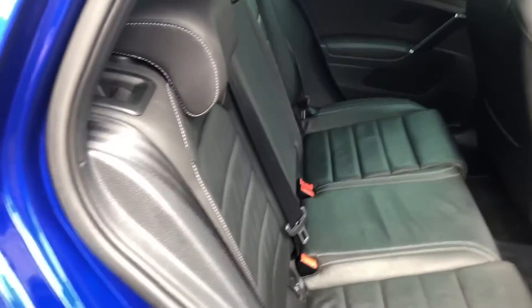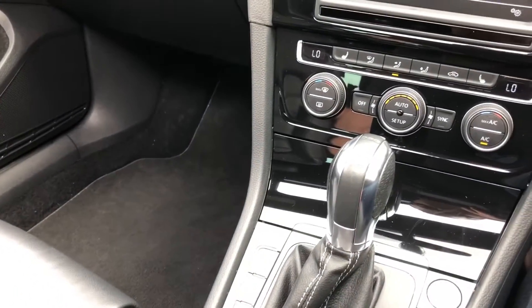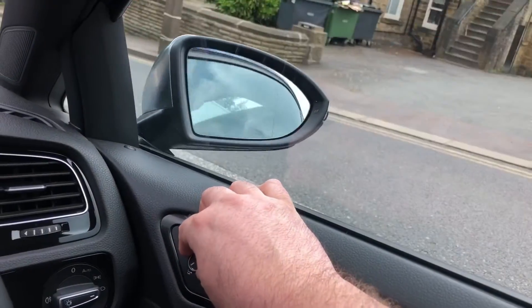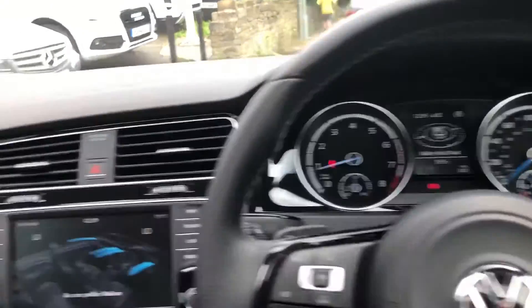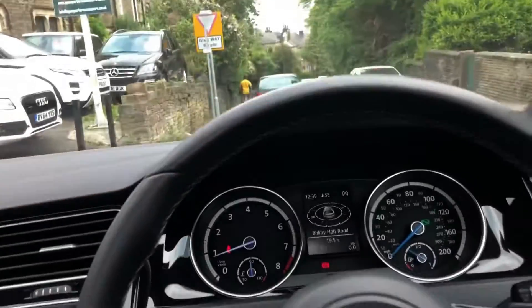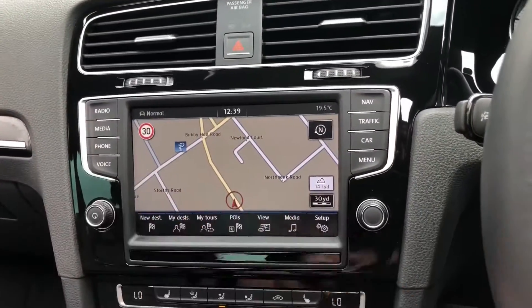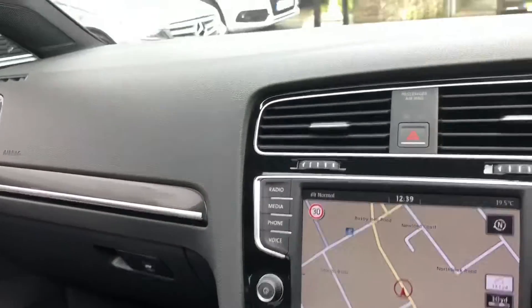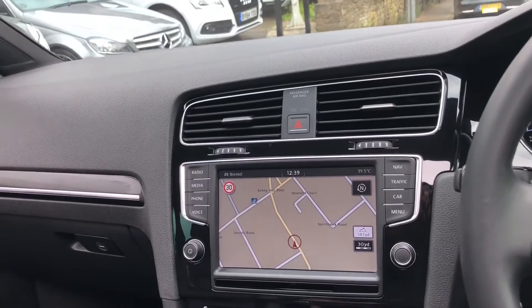Looking in the back, we've got nice leather trim with contrasting stitching. Inside, we've got auto hill hold, the DSG automatic gearbox, parking sensors, and a start-stop button with the advanced key. We've got power folding mirrors, cruise control, and a lovely steering wheel with dynamic cruise control where you set the distance from the car in front. There are heated seats, and this car also has the really rare option of a heated front windscreen - not many got that. The navigation system is the larger screen version, which is the better nav. The massive glass panoramic roof lets in light, making it feel light and airy inside even when it's not warm enough to open.